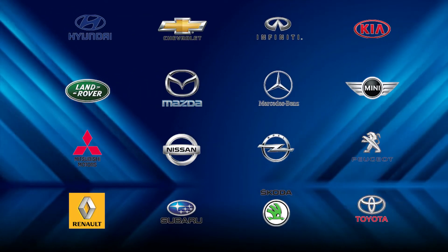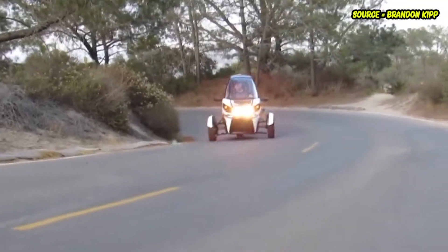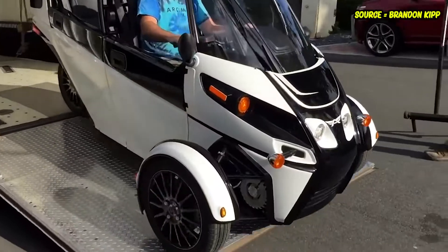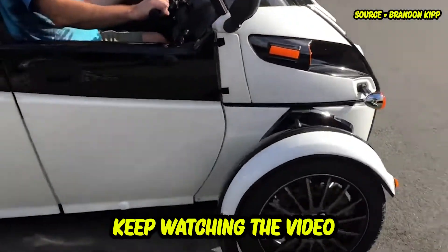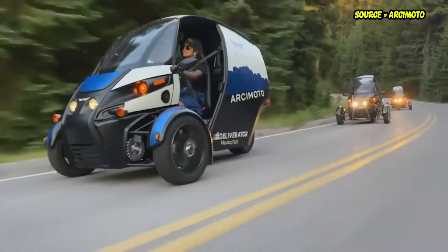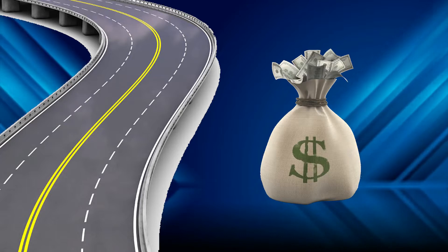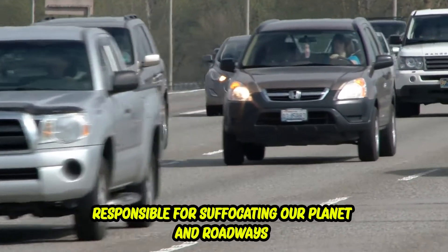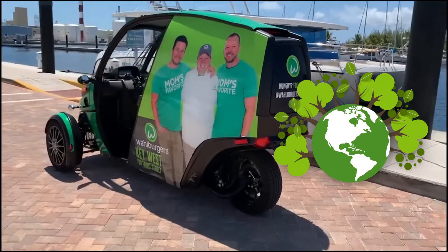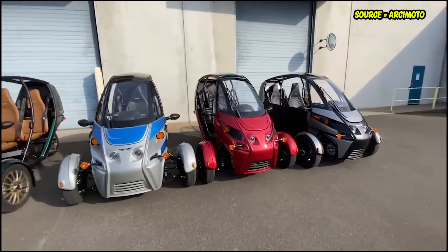With most manufacturing companies focusing only on safer four-wheel electric vehicles, only Arcimoto has dared to leap. It has introduced three-wheel commuters that cater to all your transportation needs. The main goal Arcimoto had in mind when making these three-wheelers was to hasten the transition away from polluters that are too big for the roads, cost too much money, and are responsible for suffocating our planet. The aim is to move towards a more environmentally friendly transportation system consisting of right-sized, ultra-efficient electric vehicles that everyone can afford.